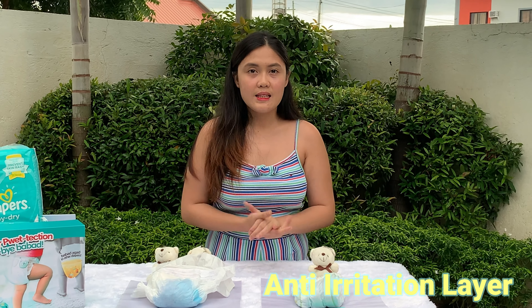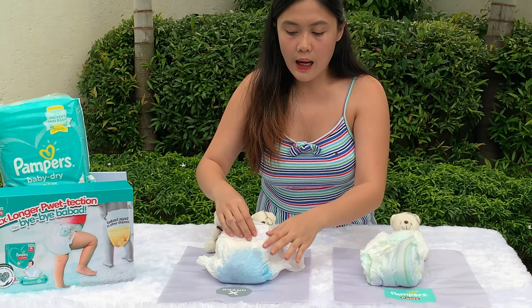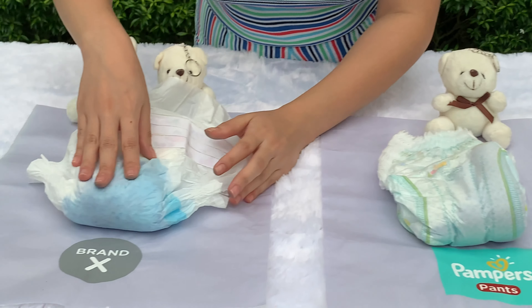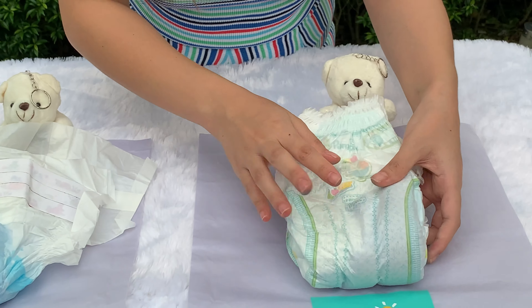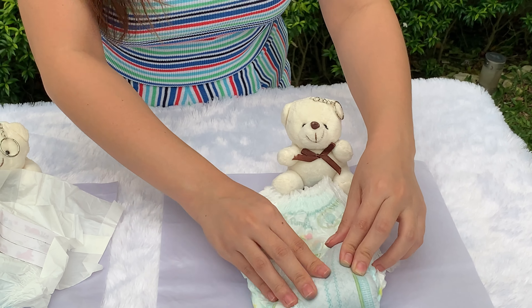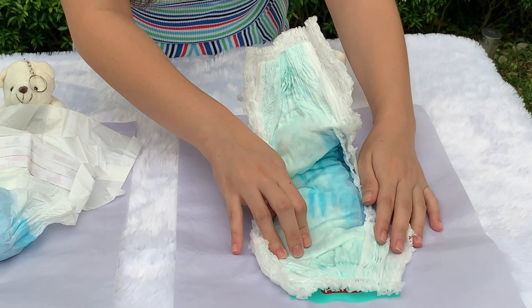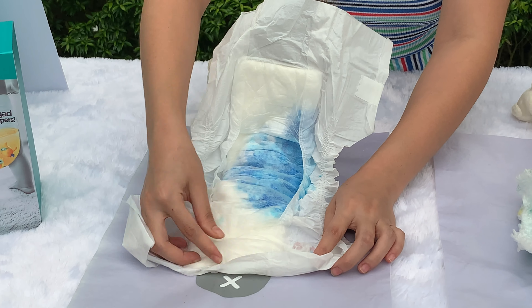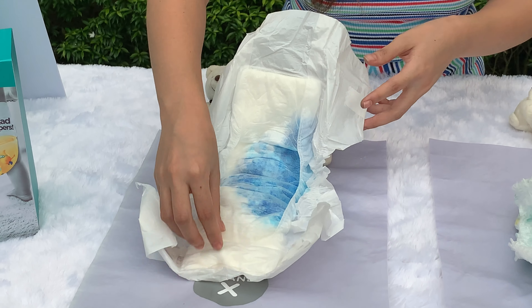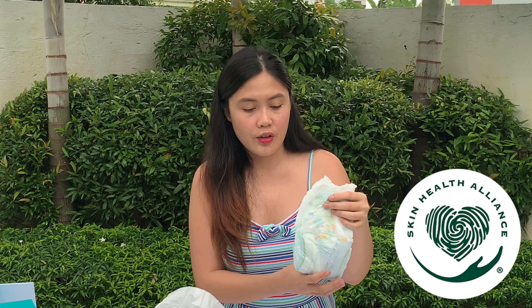All right guys, the next and last test is the anti-irritation layer test. Let me show you the outer material of Brand X versus Pampers. On Brand X, as you can see, the material is plastic — you can even hear it when you touch it. On Pampers, it's made of cotton, so you can really tell the quality is good. And checking the inside: Pampers is also made of cotton, very soft. Brand X is somewhat plastic and the inner material feels hard. Also, as you may know, Pampers is the only diaper recommended by the Skin Health Alliance, meaning the quality is truly excellent.